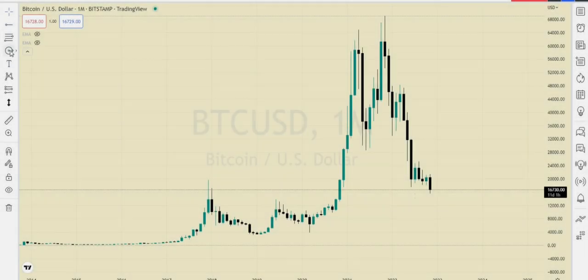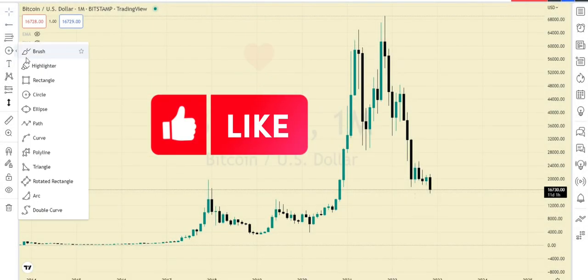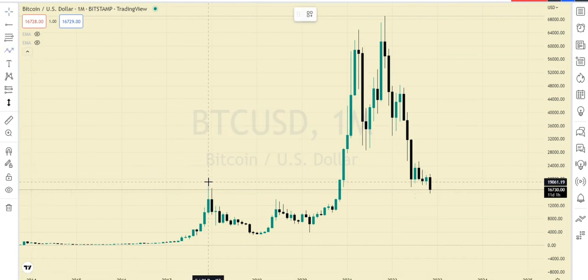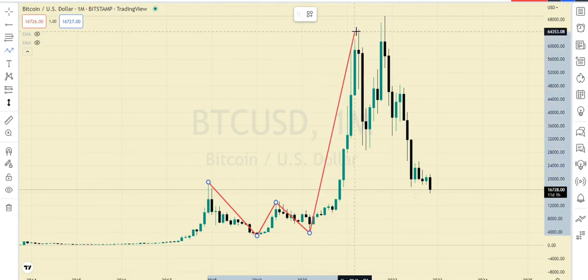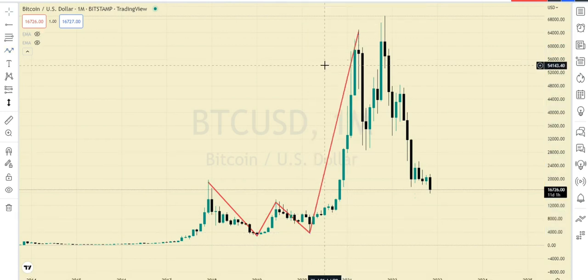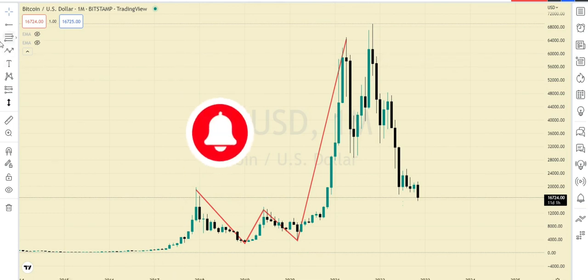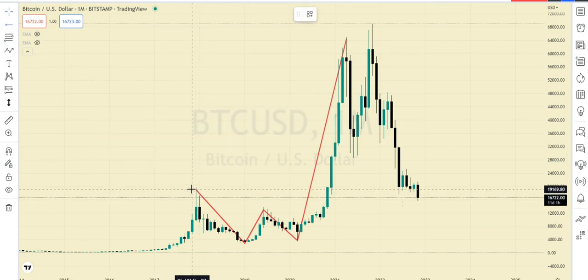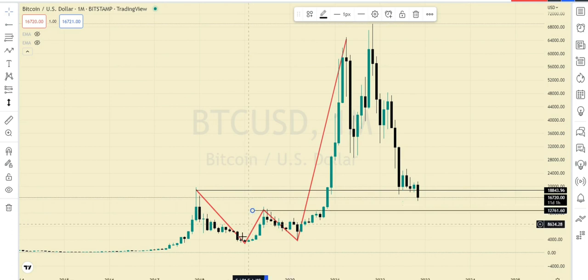From the technical standpoint, Bitcoin has created this huge over-extended W pattern. I told you in my last video that anytime you see an over-extended W form, you should expect the market to at least trade back to the high of the W or to the neckline of the W.